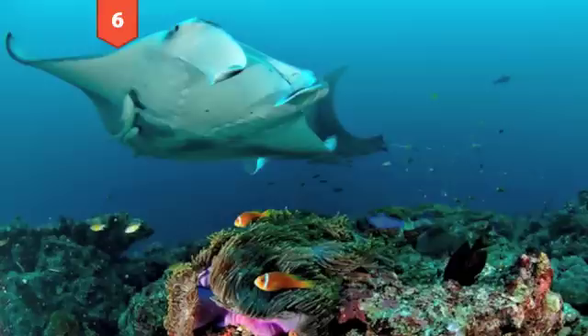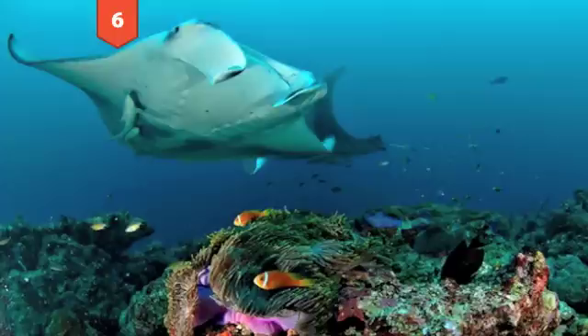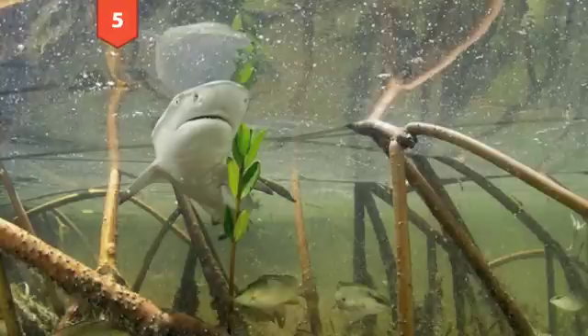Number 6: A manta ray in the Maldives. Every year, a combination of lunar tides and monsoons force a large number of plankton and krill into the bays that surround the Maldives. This generates a feeding frenzy among larger critters like these manta rays. Credit: Michael Brownstein.